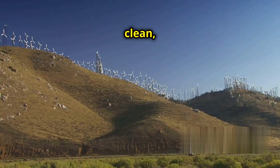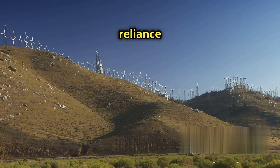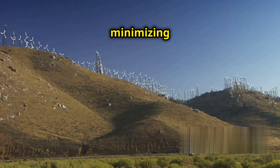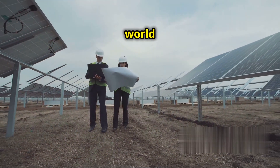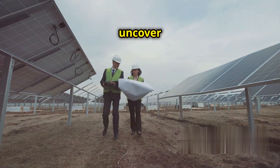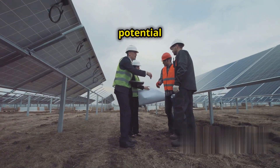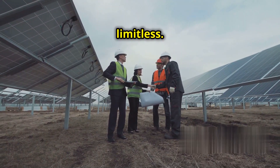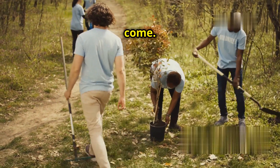Imagine a world where clean, sustainable energy is available to everyone, reducing our reliance on fossil fuels and minimizing our impact on the environment. As we continue to explore the world around us and push the boundaries of science and technology, we uncover new ways to harness the power of nature. From bioengineering to advanced materials, the potential for innovation is limitless. We can create a brighter, cleaner future for generations to come.